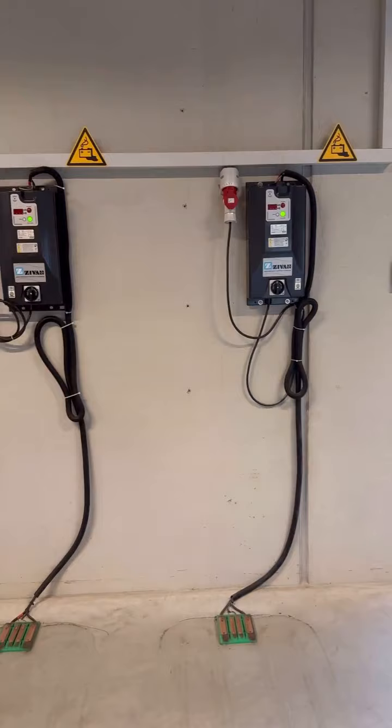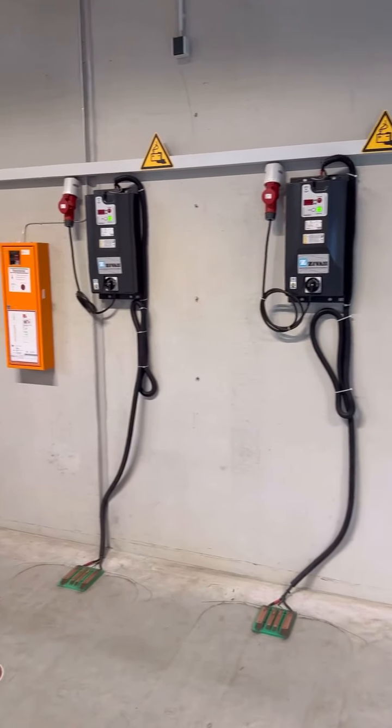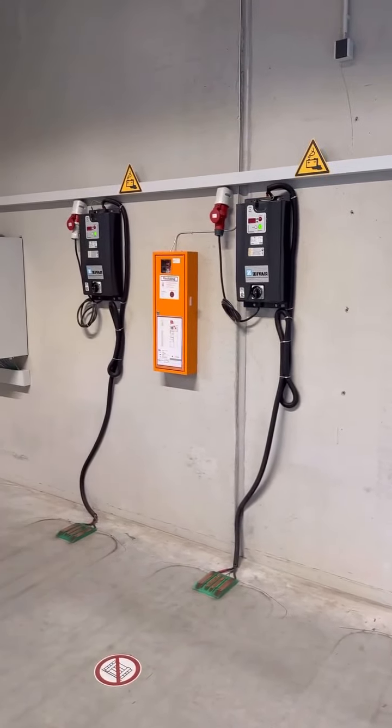This looks like it's the place where the robots will come back to recharge. They must come and automatically hook up, recharge, and then get back to work.